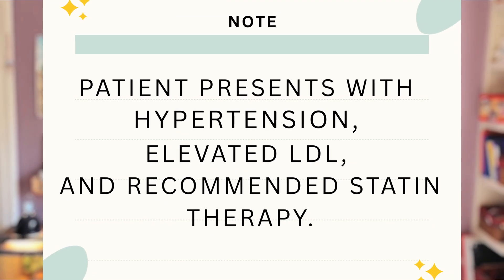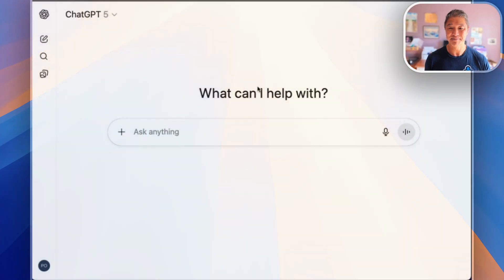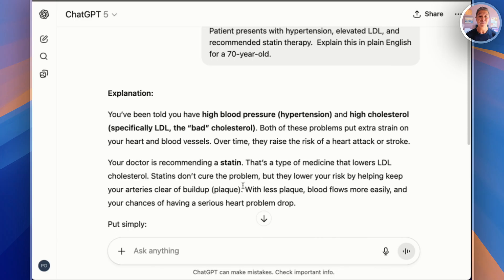We're going to go through a demo of a single medical situation. I'll show you taking some test results and doctor's notes and using ChatGPT to simplify everything so it all makes sense. Here's a sample doctor's note: 'Patient presents with hypertension, elevated LDL, and recommended statin therapy.' Now watch what happens when I paste this exact diagnosis into ChatGPT, followed by a quick sentence: 'Explain it in plain English for a 70-year-old.' In just a moment, we have a very clear 3-4 paragraph explanation of what that actually means.